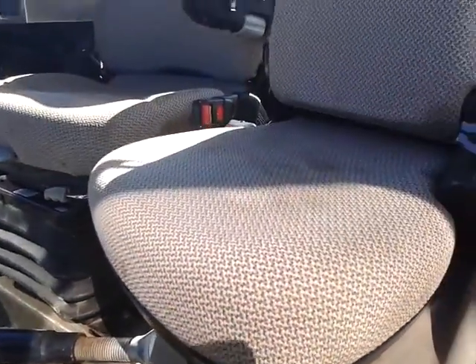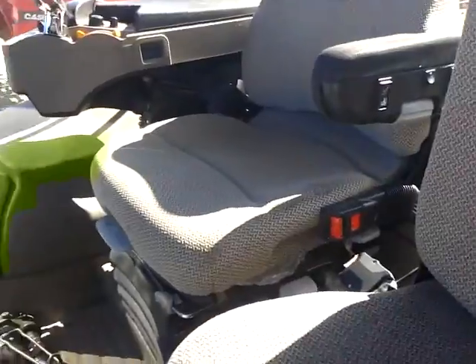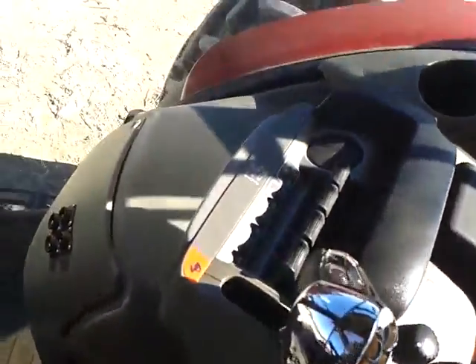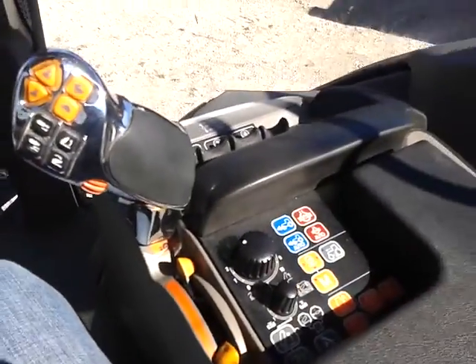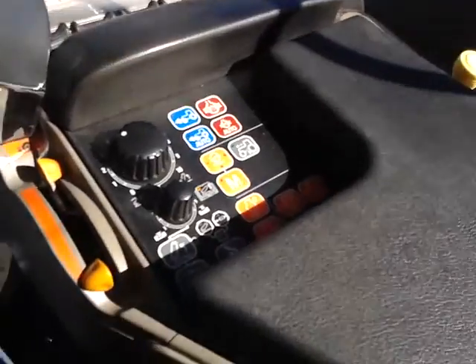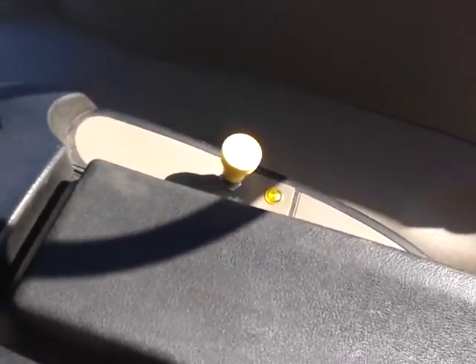Here's a look at the cab. Buddy seat. CVT transmission, so it has a multi-function handle. Electronic remotes are up there. PTO is the switch on the side.